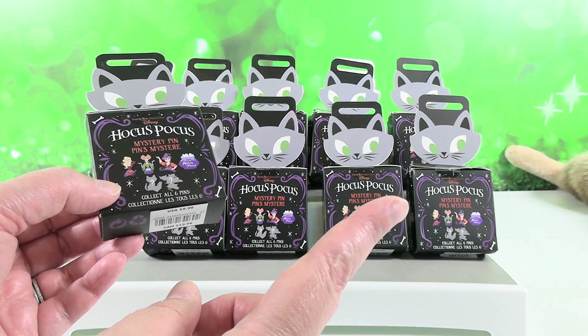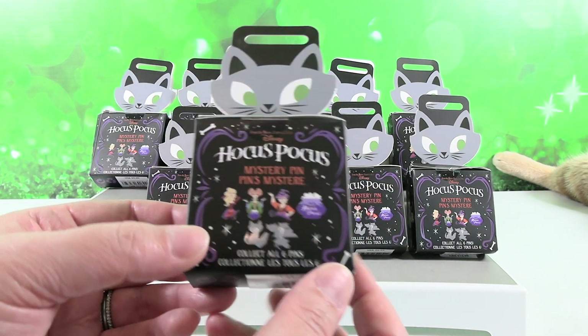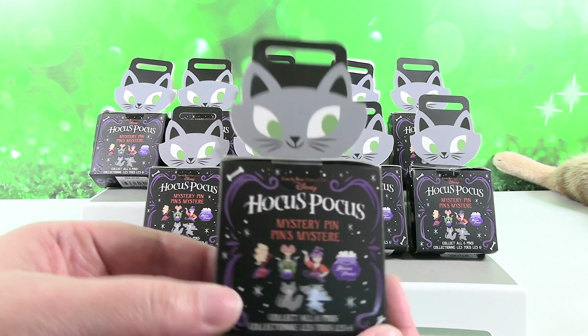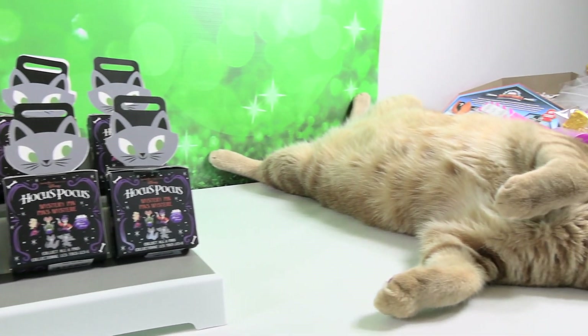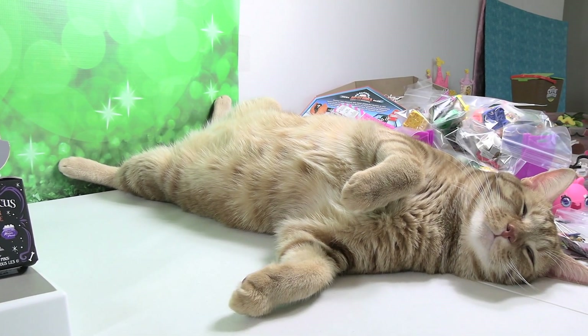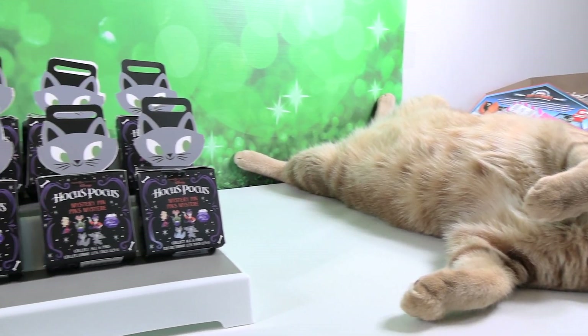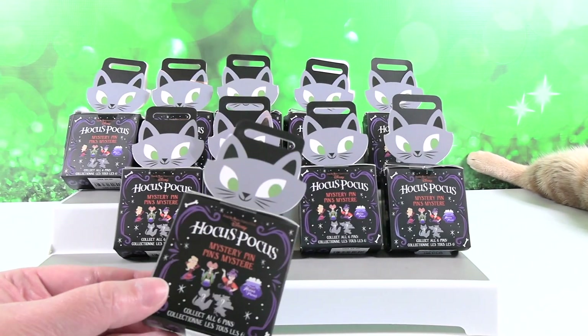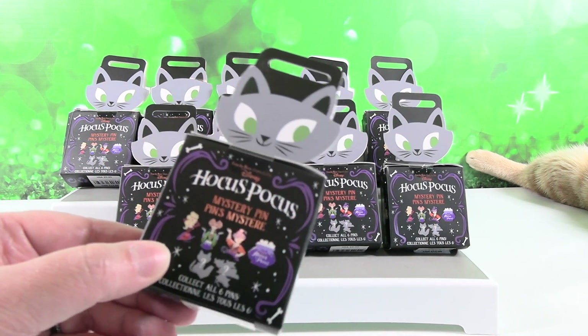In case you're wondering what just kind of rolled out of and back into frame over there, that's Jack — he's the resident Collector Corner cat. Let's just show you Jack real quick. So don't mind him, he's not at all comfortable. We have 10 boxes of pins here to open. Hopefully we'll be able to find all six pins.